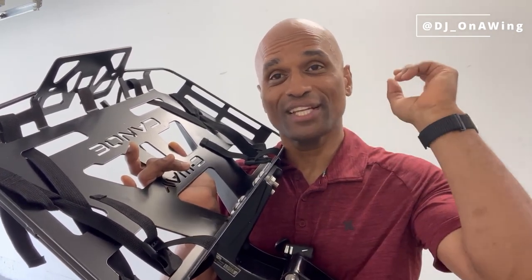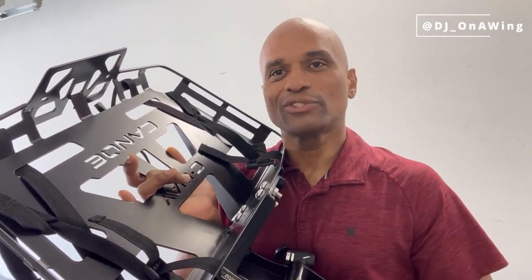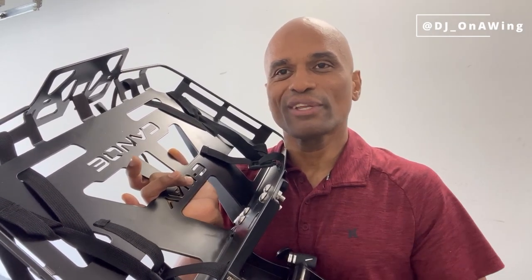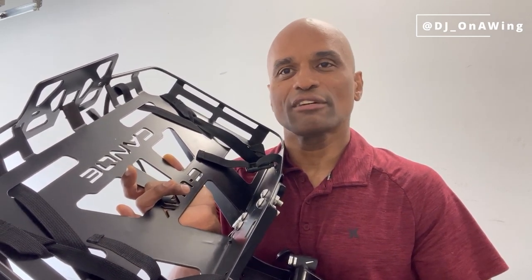They sent me a text message when it reached the shipping department in Ukraine, another message when it cleared customs there, then texted me when it cleared customs here in the U.S., and when it got delivered to my front door they sent a text saying they'd just been notified my package was delivered. Customer service was superb.